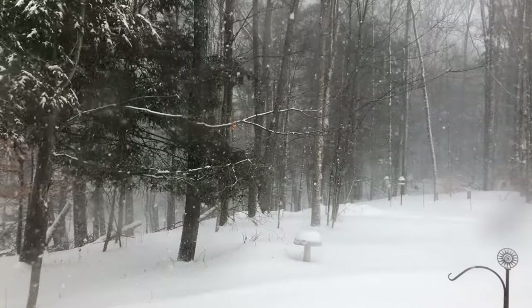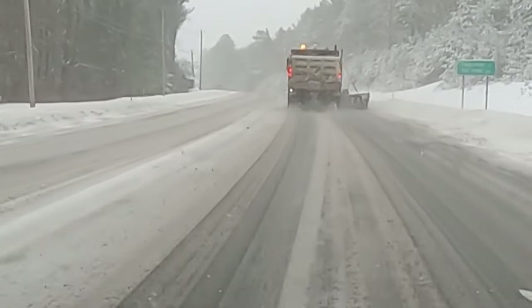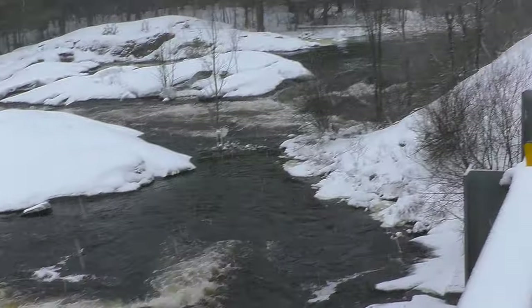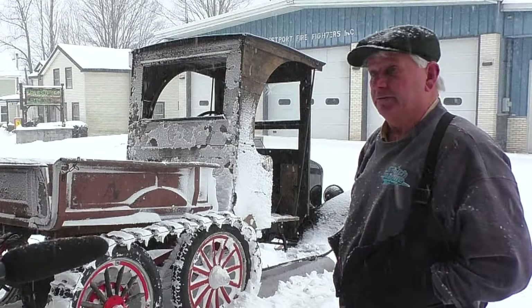With whipping winds and blowing snow this past weekend, the only vehicles out and about were plows, and maybe Mr. Findler. Back in the day when horse and buggies couldn't get around, this is what they came up with.